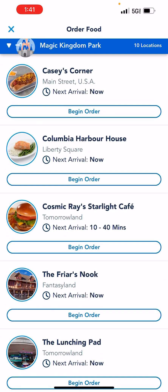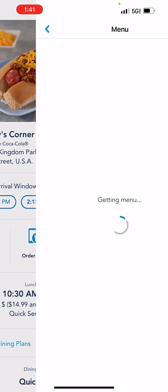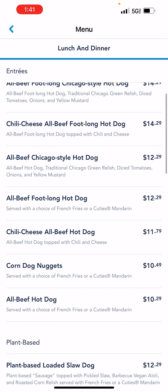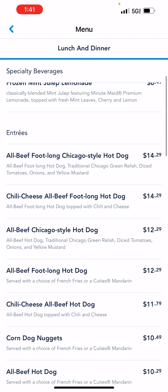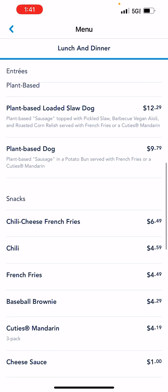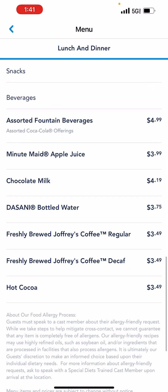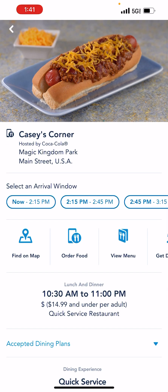Casey's Corner — it's hot dogs. You can see it's anywhere from $10 to a little more than $14. It has two plant-based options. Fountain drinks are about $5. I've eaten here a long time ago — the hot dogs are good. The only thing I don't like about this location is that it is outside, and it's hot.